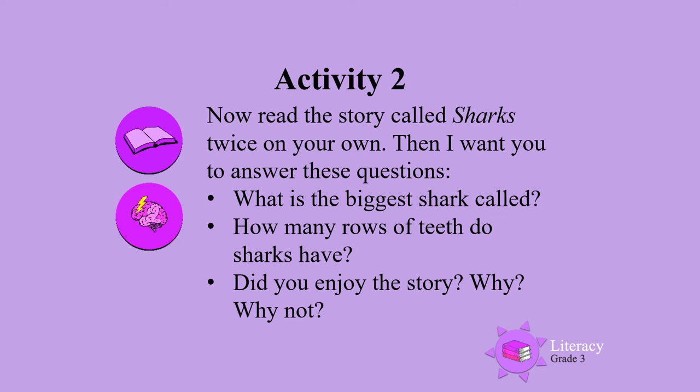What is the biggest shark called? How many rows of teeth do sharks have? Did you enjoy the story? Why, or why not?